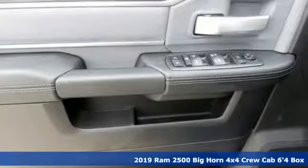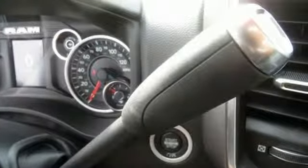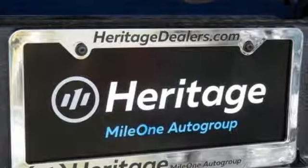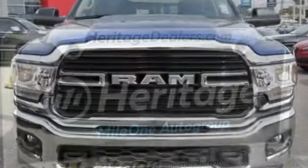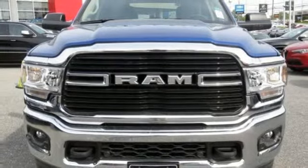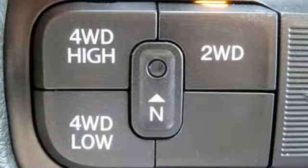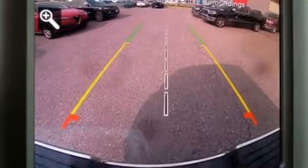And it comes with all the amenities you need: automatic transmission, electronic shift on the fly, driver selectable mode, trailer brake controller, streaming audio, power heated mirrors, heated steering wheel, active grille shutters, HD suspension, auto dimming rear view mirror, and intercooled turbo i6 engine.